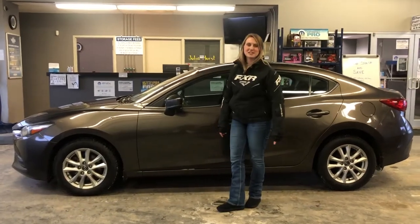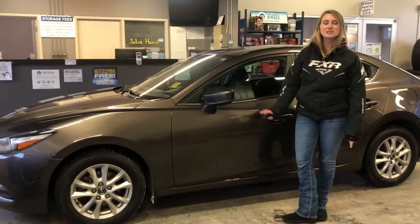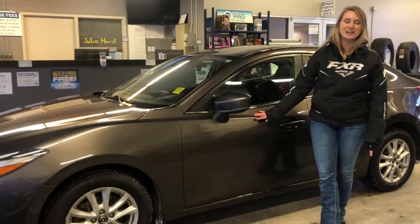Hey guys, Kristin here at Redwater Dodge, home of the $10 oil change, Rig Ready Rams, and now We Buy a Ram. Just wanted to show you one of our newest trades. This is a 2017 Mazda 3 GS — let's take a peek.